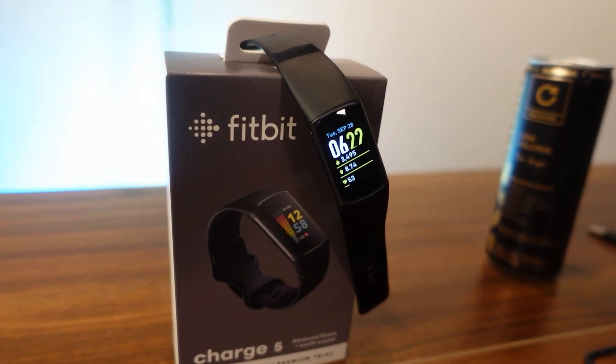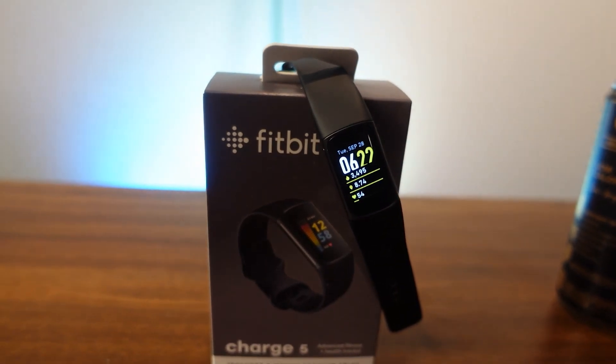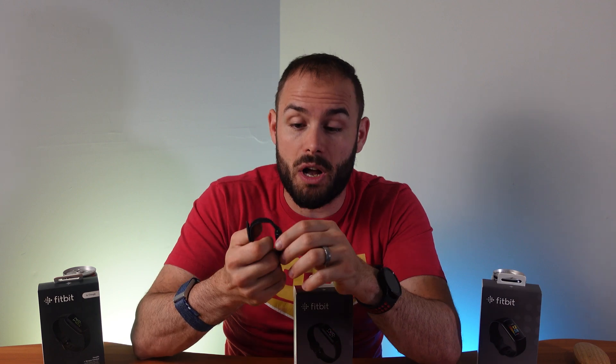With the Charge 5, there are so many benefits — a bigger screen makes it easier to check paces, distances, and statistics during runs. You also get built-in GPS, EDA scans for stress management, ECG scans for AFib, and NFC payment, making it more smartwatch-featured. Even if there are some GPS issues, you can always fall back to connected GPS through your phone, which is typically very accurate. If you want a bigger screen, built-in GPS, or NFC payment, go with the Charge 5.